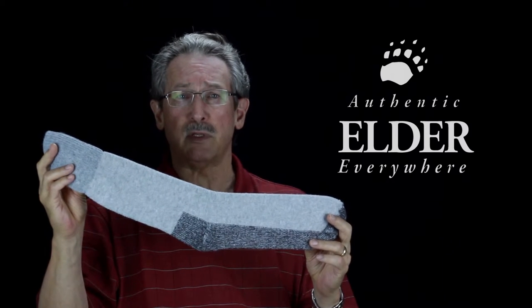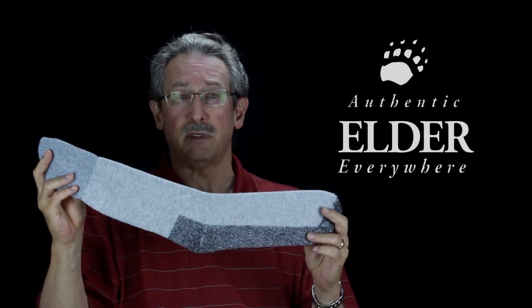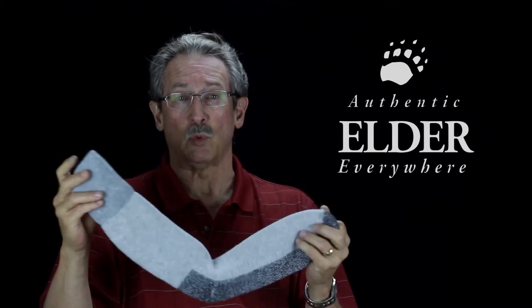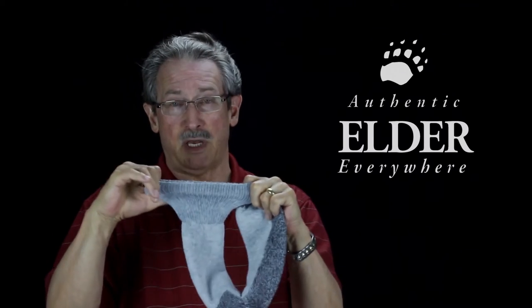The sock is thermal knit through the leg and the foot, has a reinforced heel and toe foot platform, and our comfort knit top.